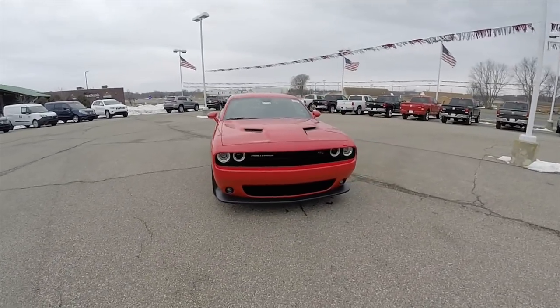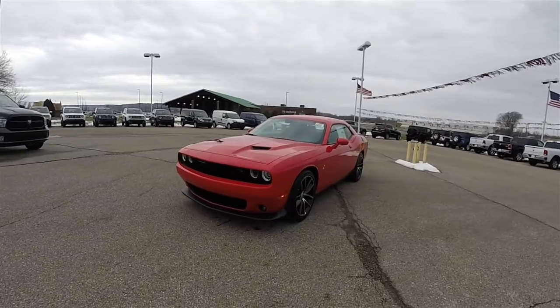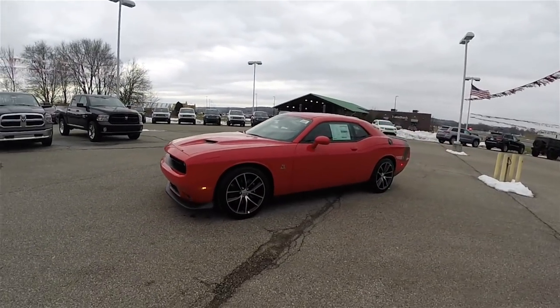Hello everyone. Today we're going to take a quick walk around look at this brand new 2016 Dodge Challenger RT 392 Scat Pack.